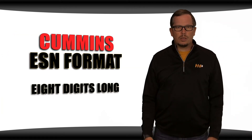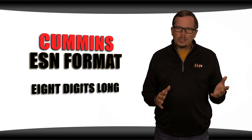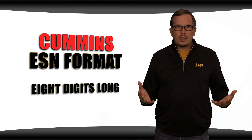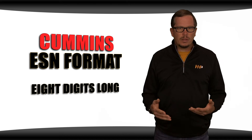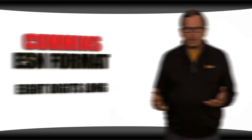Cummins engine serial numbers look more like a classic serial number. They're eight digits long — very old engines could have six digits, but we don't see that very often anymore — and they're comprised of only numbers. They go in numerical sequence based on which engine came off the assembly line, with no special designation for particular models.